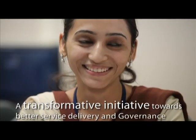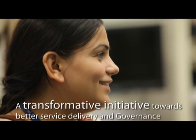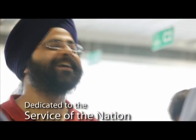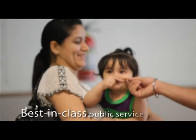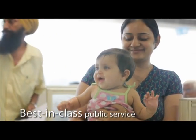Passport Seva is an important initiative of the Ministry of External Affairs, Government of India, to bring it closer to the people — dedicated to the service of the nation. By ensuring improved service delivery and better governance, the Ministry of External Affairs and its service partner Tata Consultancy Services are committed to transforming passport services in India.